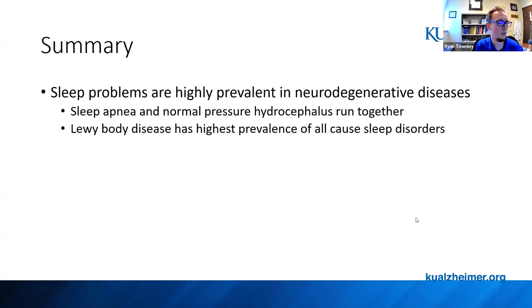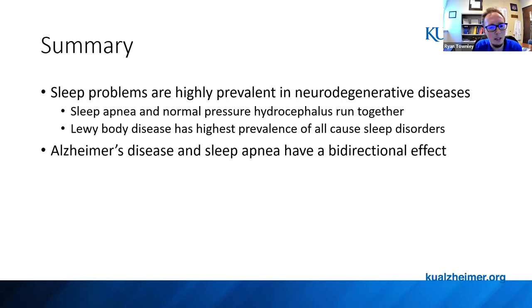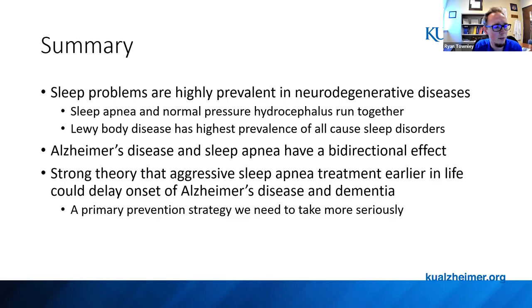As a summary: sleep problems are highly prevalent, especially in Alzheimer's and Lewy body disease. There's a bidirectional effect to keep in mind. There is a strong case that sleep apnea assessment and treatment should be considered a primary prevention strategy, especially during the amyloid-positive phase of Alzheimer's disease — something we need to take more seriously.